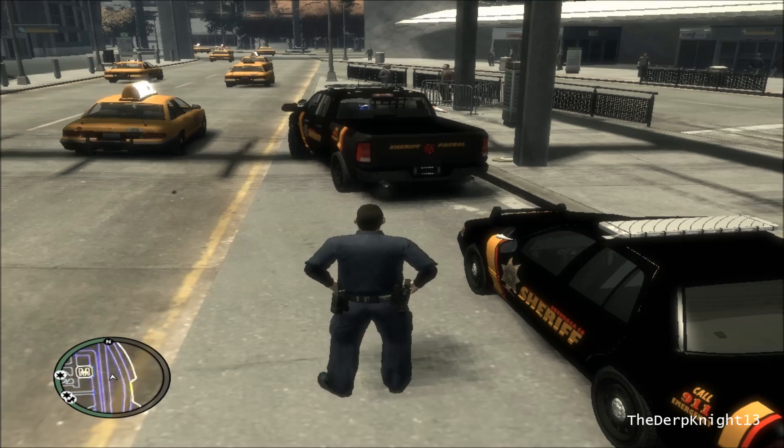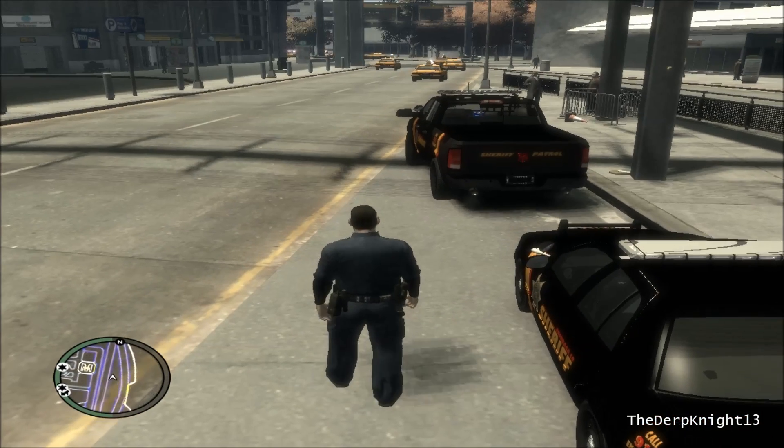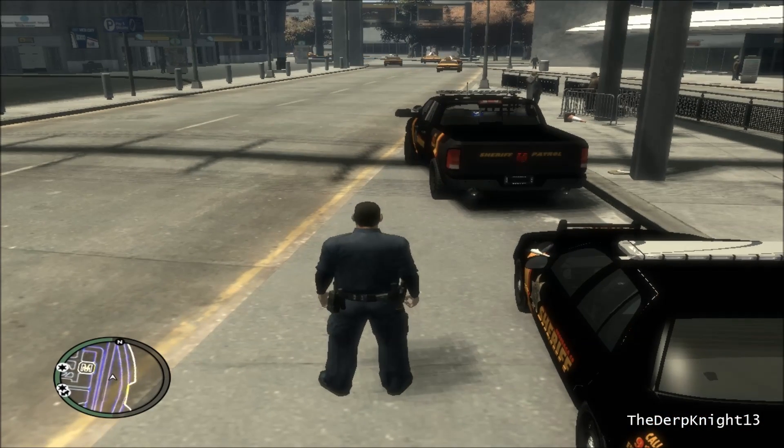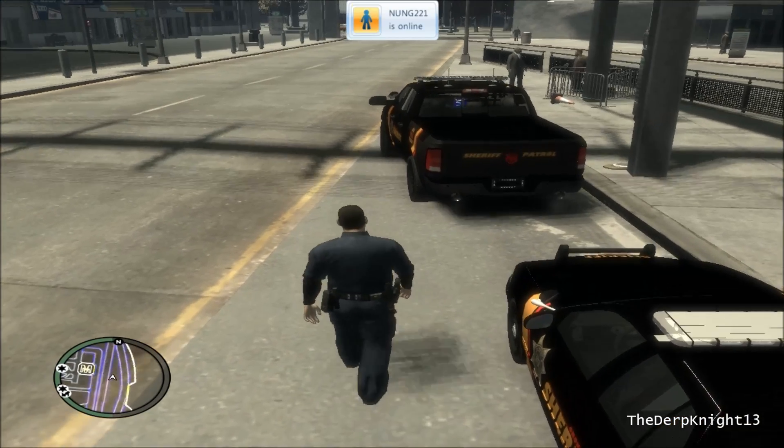Hey, what's up guys? Just a quick little video here. I found a pretty cool script while I was browsing lcpdfr.com and figured I'd show it off to you guys because I think it's pretty cool.